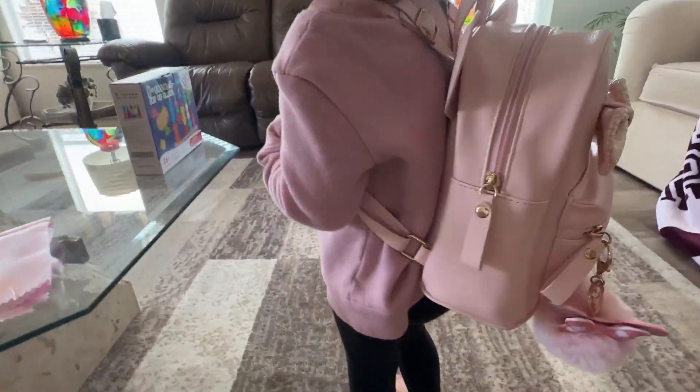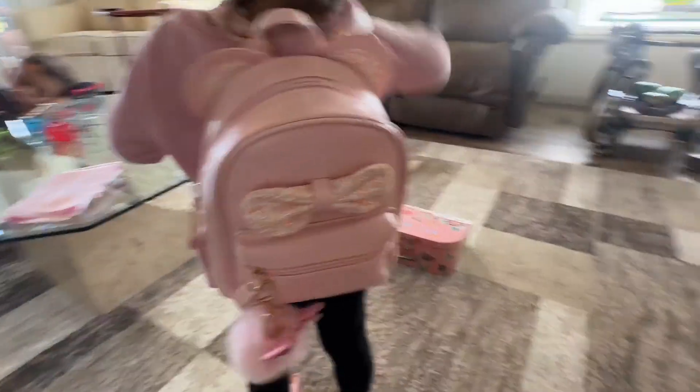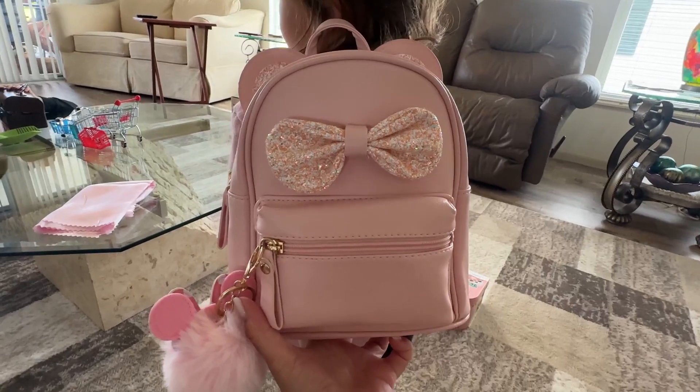We took this on our flight to Florida, and it's perfect for her to put her small toys in. Really great quality. Highly, highly recommend.